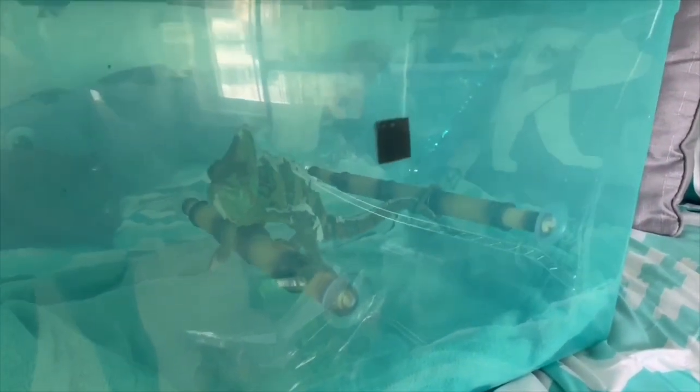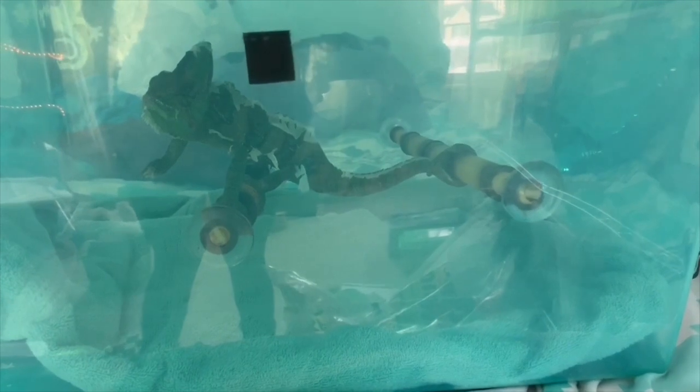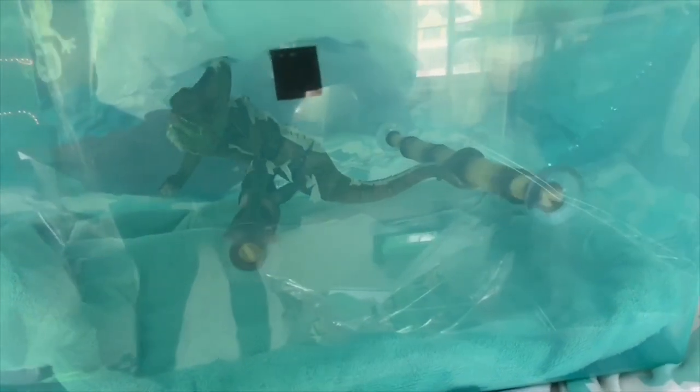He must have known the camera was rolling because I've never had such an easy time getting him out of his enclosure. Usually he'll come out on my hand but he'll wrap his tail around a stick or something — not this time. He came right out. I am impressed.